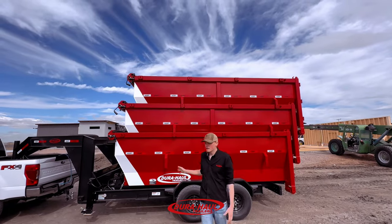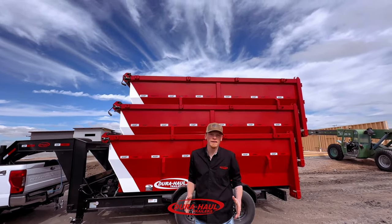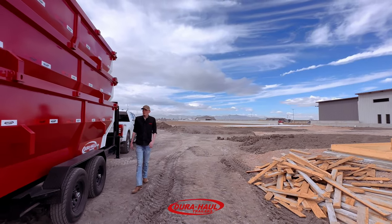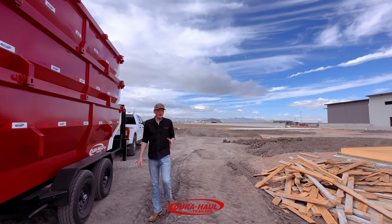We also have these in every color you need, so we can help you choose a color that matches your company. Visit us here at Dura Hall — we can help you out with everything you need.